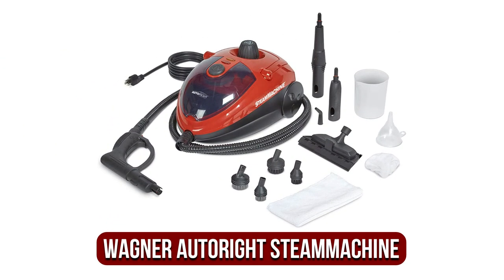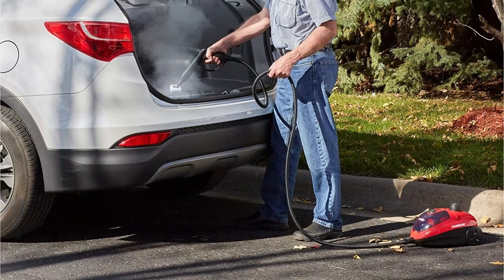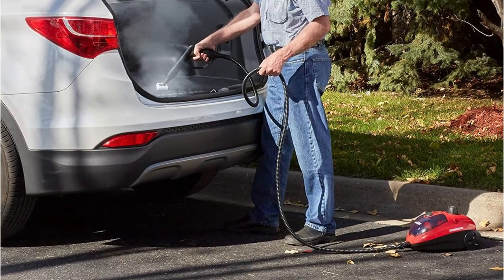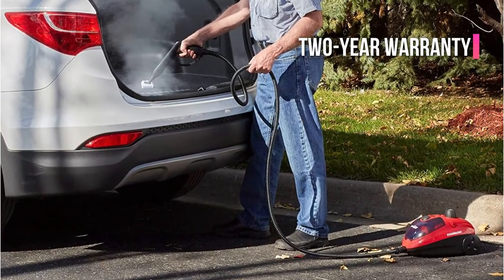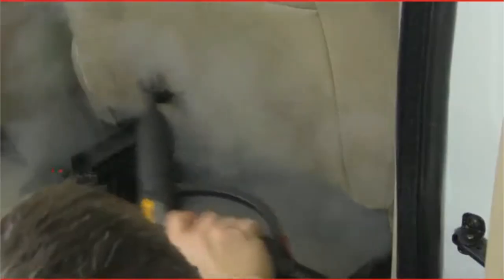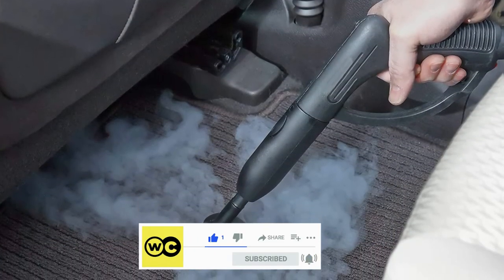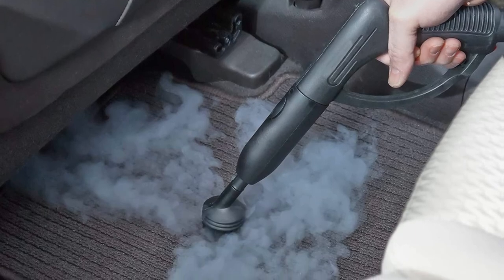The fifth product on our list is the Wagner Auto Right steam machine. The Wagner is similar to the McCulloch in numerous ways but is smaller and designed specifically with cars in mind. Wagner is well known for their home paint sprayers and, as a larger company, is able to offer a two-year warranty. The Auto Right steam machine comes with seven different instruments designed to fit into the various difficult spaces within a vehicle, including specific attachments for leather and cloth seats as well as carpets and hard surfaces.